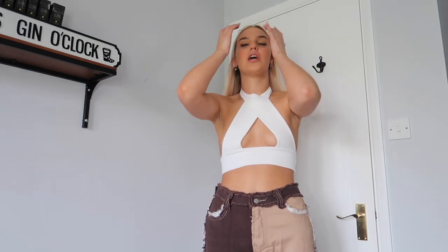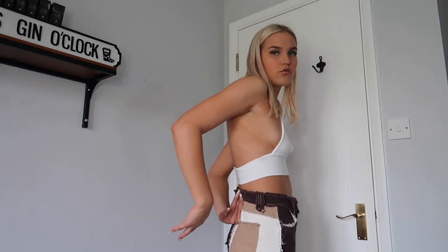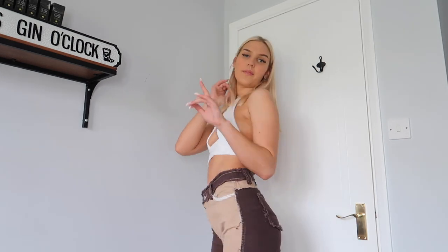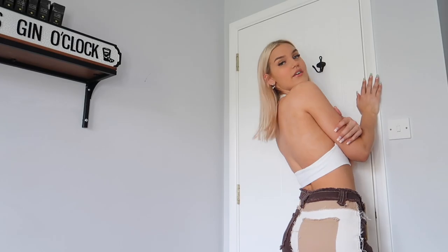One thing I can say about AliExpress is sizing — you need to double check it. My main thing is I look at reviews from other buyers. For these, everyone said size up about two sizes, so I think these are a large or extra large, but they fit perfectly. They're a bit loose now because I've worn them a lot, so I might need a belt to cinch them up. Bum looks great — the contrast makes them look very nice.